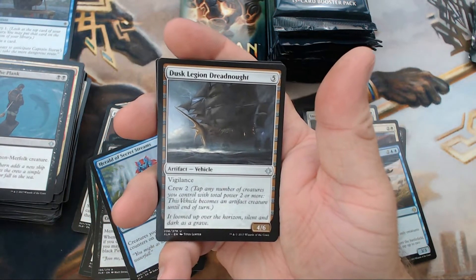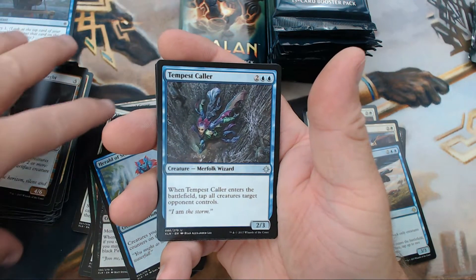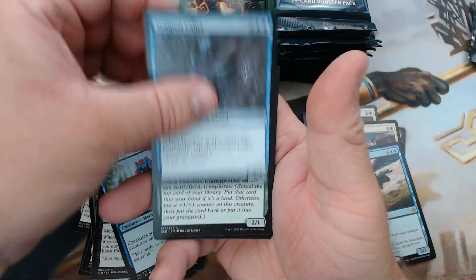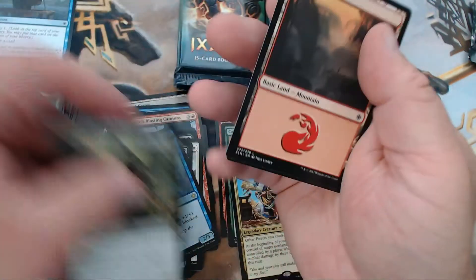We have Dusk Legion Dreadnought, Tempest Caller — that guy is such a beast in limited — Merfolk Branchwalker, and our rare is Bloodcrazed Paladin.